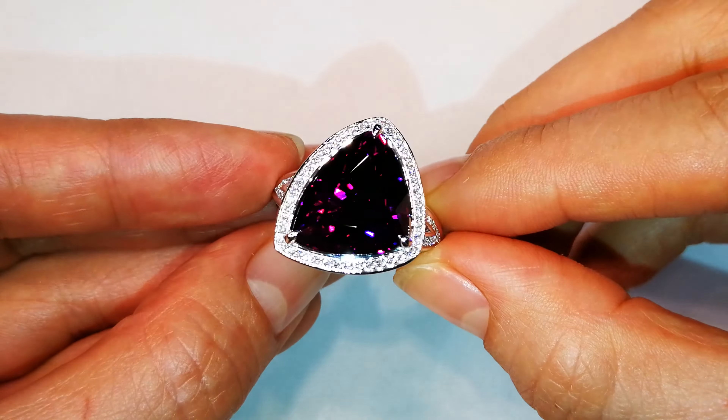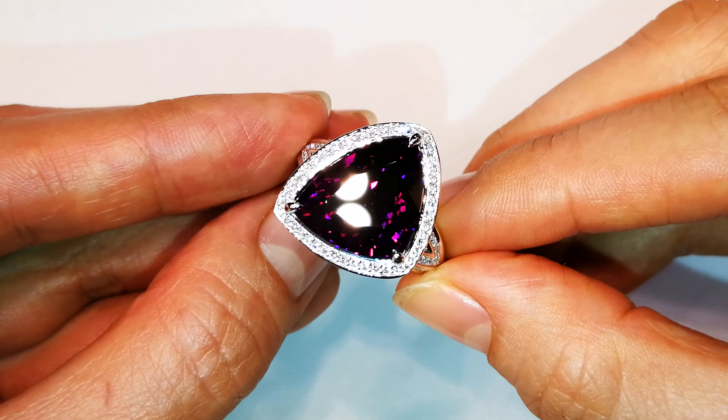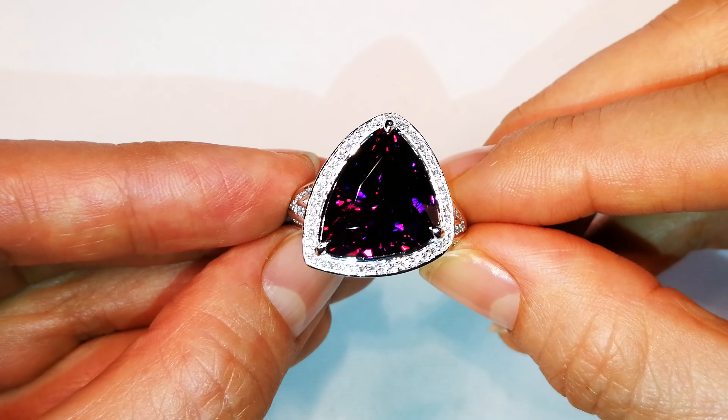What you're seeing a lot of in this particular Atelier show is pieces that just came back from museums. They're exclusive, they're rare, and they are explosive.